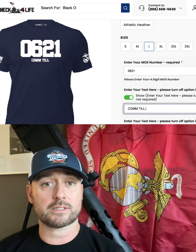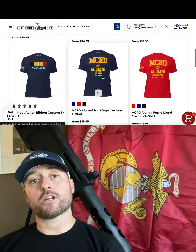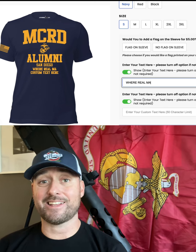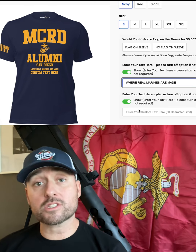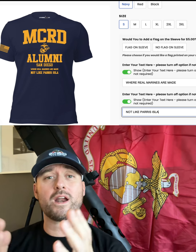Radio — calm till it hurts. You can type in whatever you want, it's fully customizable. You want to show off a little of that boot camp pride? MCRD San Diego — where real Marines are made, not that Parris Island BS. Boom, there you have it. Whatever you want.